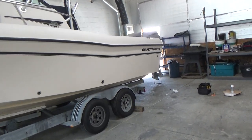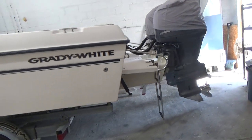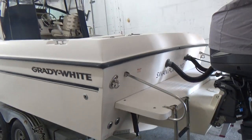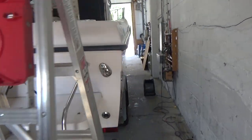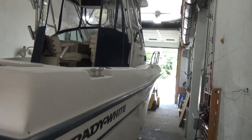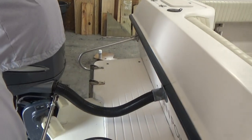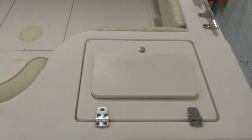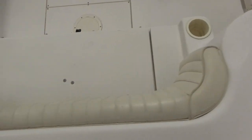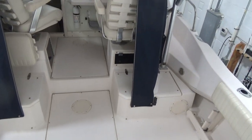The boat is inside our back facility so it's hard to show you the starboard side, but there it is — just as clean as the port side. Full swim platform in very nice condition, and the canvas is in excellent condition.